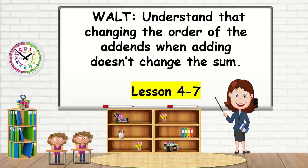We are learning to understand that changing the order of the add-ins when adding doesn't change the sum. Lesson 4-7.